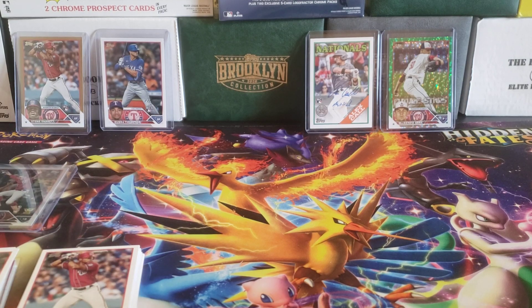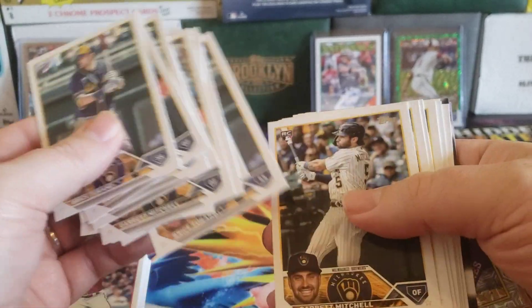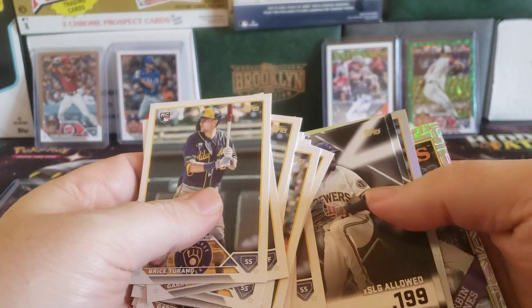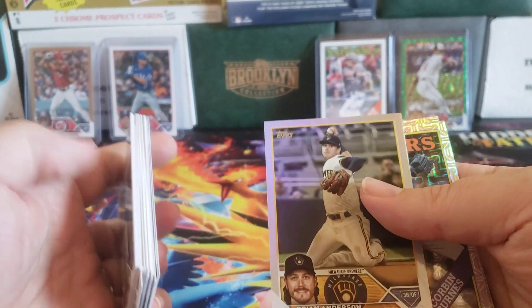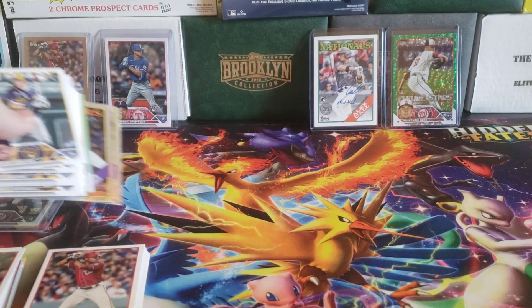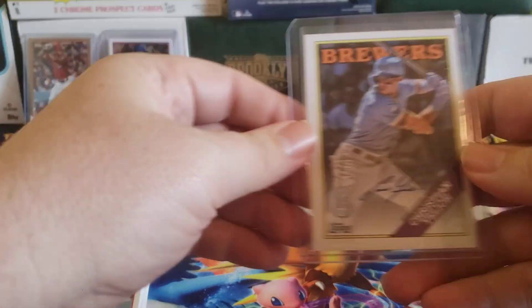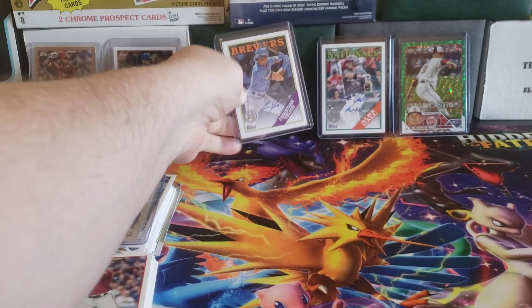And then finally for the Brewers. The two big things are Bryce Terang and Garrett Mitchell for the base rookies — plenty of base rookies. Did get a Devin Williams Significant Statistics, actually two of those inserts. A Rainbow Foil for Brian Anderson. We did get a Corbin Burns — good luck to him in Baltimore — and a nice Paul Molitor silver pack. We also got a Garrett Mitchell silver pack. And probably the best auto we got in that case: we did get the Christian Yelich. I don't have this one, so I'm actually pretty stoked about that.